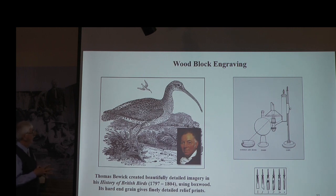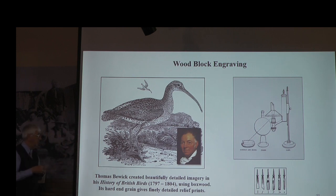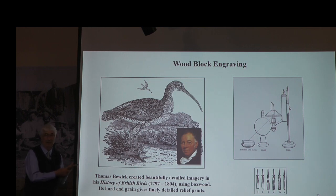Woodblock engravings are done by cutting wood across the grain — if you have a tree trunk, you cut off a disc of wood so the grain is coming up, and you carve into the grain rather than with it, getting very fine detail, especially with a species called boxwood. In the right-hand picture, there's a light and a round globe filled with water which acts as a lens, concentrating light down on the area where the artist works with very bright magnification. It takes good eyesight and a very steady hand. Woodblock engravings are very linear — there are a lot of lines in a woodblock engraving.